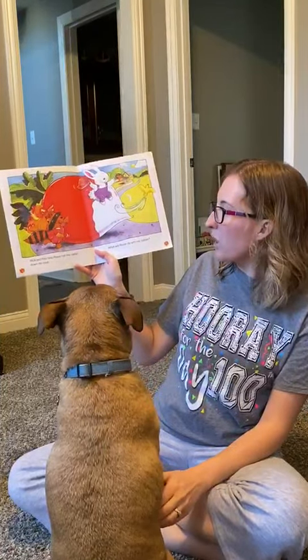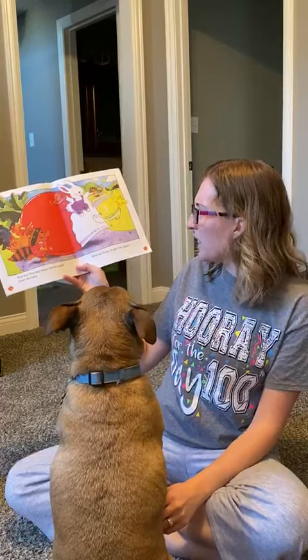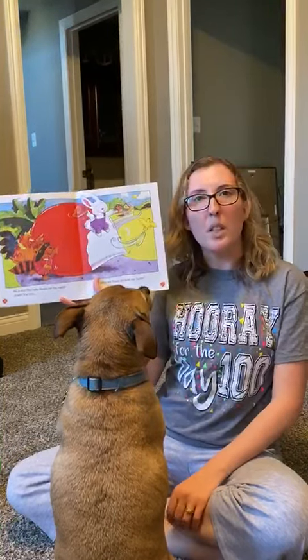Rick and Rita help Rosie roll the radish down the road. Where will Rosie take her radish? Where do you think she might take it?